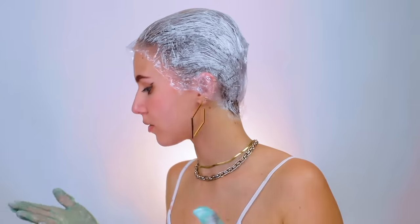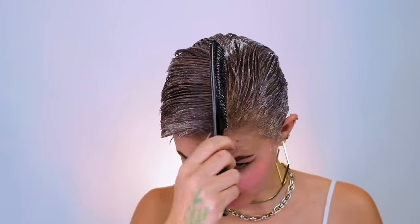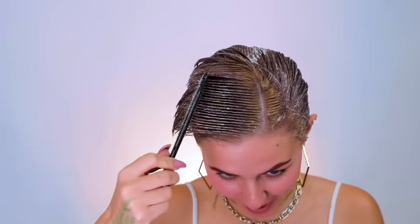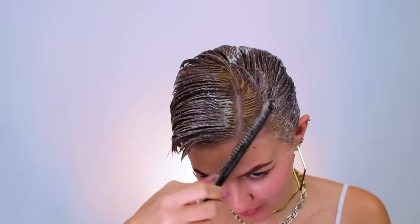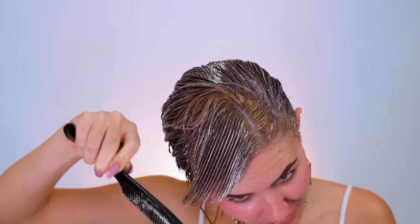I'm going to check back in 20 minutes to see how it has progressed and whether it really does need to stay on for the full 45 minutes. Here we are 20 minutes later and you can see it is still very much affecting my natural root, which is now a beautiful ginger. The ends are kind of a level 5, maybe a 6 - it's like a mid-brown. I'm going to add on yet another packet and distribute it everywhere, then see what happens.